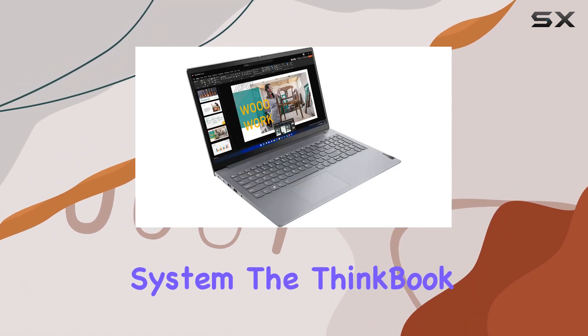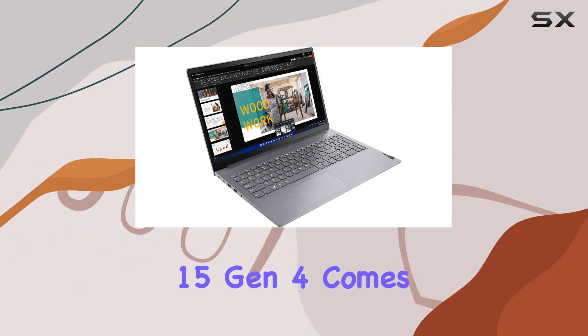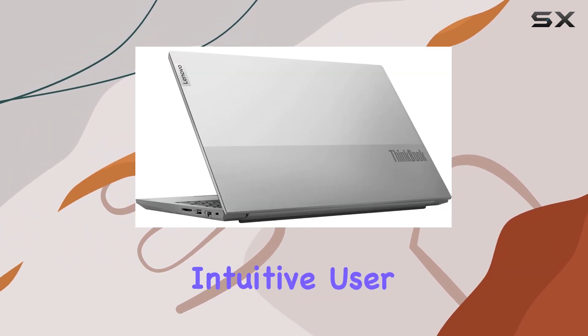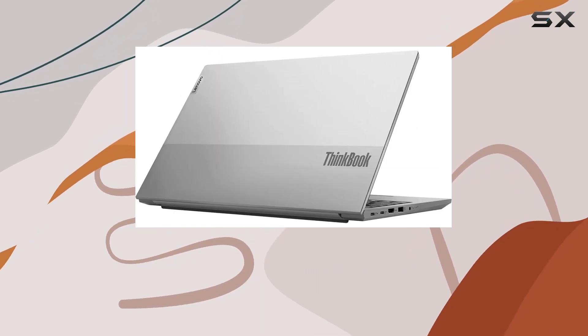And let's not forget about the operating system. The ThinkBook 15 Gen 4 comes pre-installed with Windows 11 Pro, offering a seamless and intuitive user experience with enhanced productivity features.